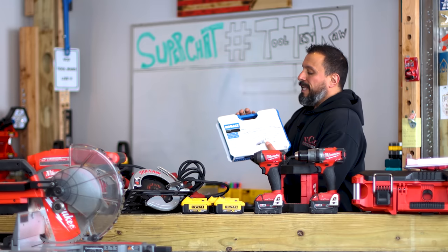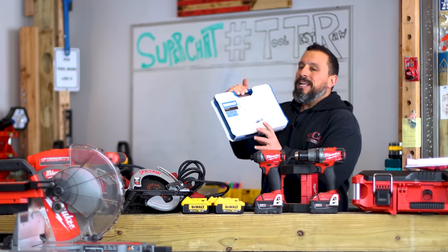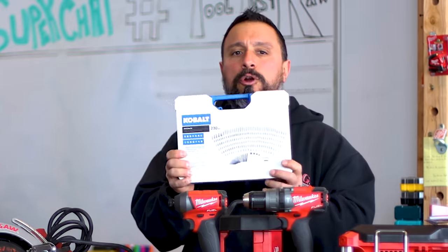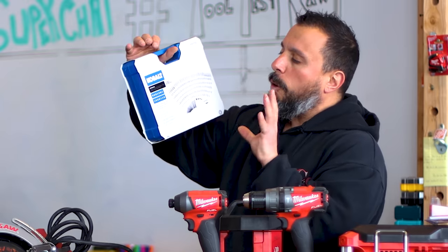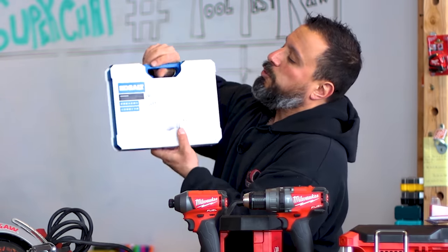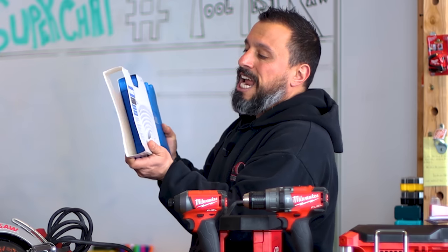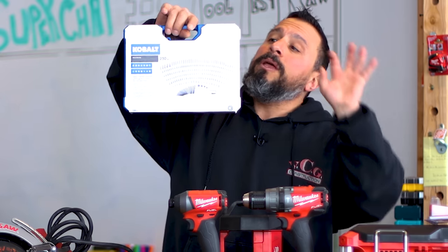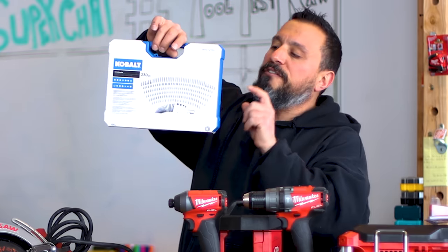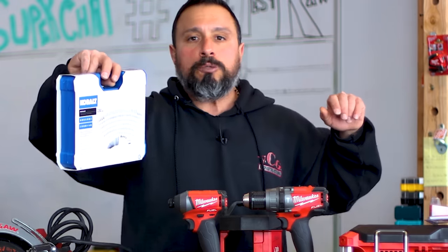Let's move on to this kit from Cobalt — a driver bit set with some drill bits and a magnetic guide. A pretty awesome kit. I believe we spent like $12 for 230 pieces. The price was so good we bought a whole bunch. This one's sitting in reserve — it looks like it's been opened, so somebody's probably been tampering with it. You could pick this one up — it's probably still on clearance at Lowe's Home Improvement. Leave it in the comments if you're still seeing these in clearance.